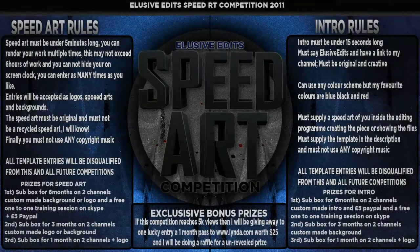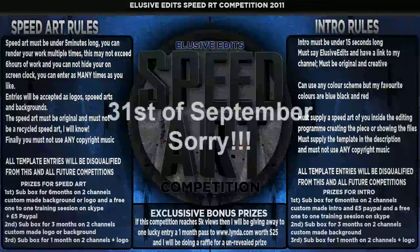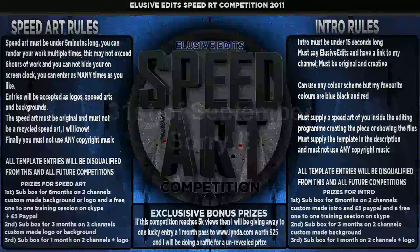Alright guys, so today what I really want to talk to you about is our new speed out competition we've got coming up. I'll just explain the rules to you now. I'm going to be running quite a big competition and I want it to be one of the biggest competitions for the graphics community that's been out in a while. I'm aware that Basket Case has got a competition out right now, so I'm going to do a two month period. The results will be in on the 31st of October. I'm running a speed up and an intro competition.